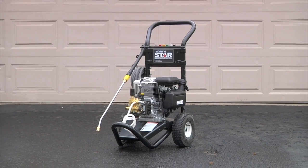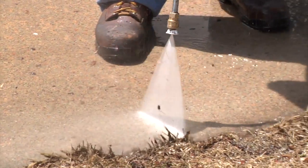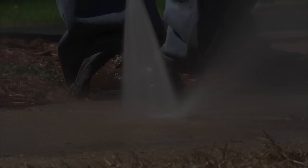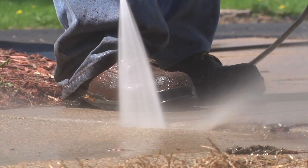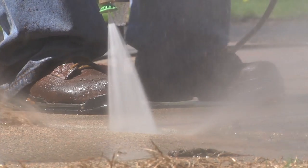This gas-powered cold water pressure washer from NorthStar is just what you need to clean vehicles, driveways, boats, siding, lawn equipment, and more. It sprays two and a half gallons per minute at 3,000 PSI and handles up to 140 degrees to effectively clean any surface.